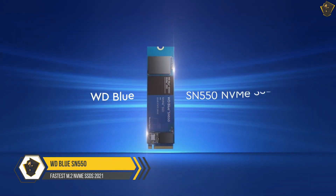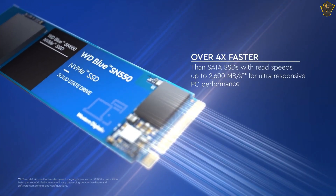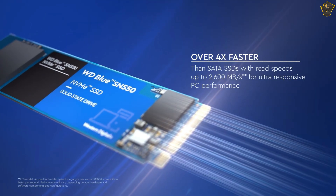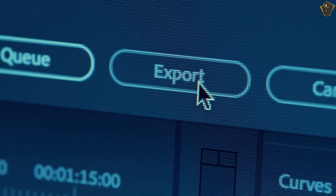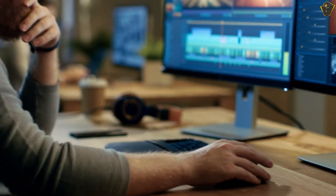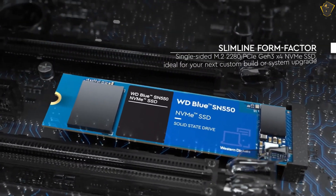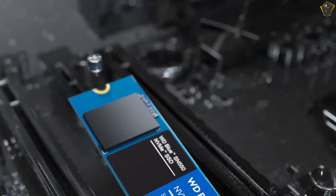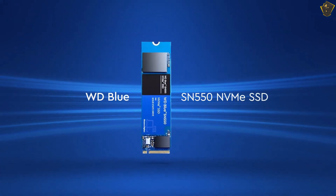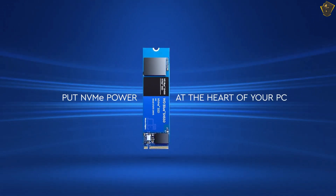Western Digital Blue SN550. Want to expand your desktop or laptop storage on a budget? This is the SSD to go for. The Western Digital Blue SN550 boasts one of the lowest price-per-gigabyte costs of any M.2 NVMe SSDs from a major brand, plus its single-sided design means it's more likely to fit in a confined laptop M.2 slot. Sequential read and write speeds of 2.4 GB/s and 1.95 GB/s fall some way short of what the fastest NVMe drives can achieve, but you're unlikely to notice a significant difference in most real-world usage scenarios.